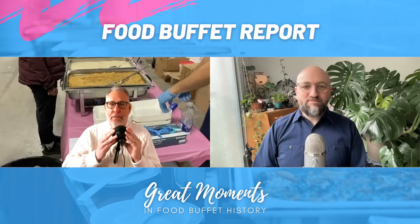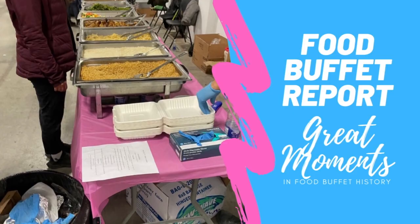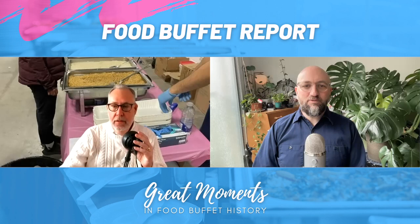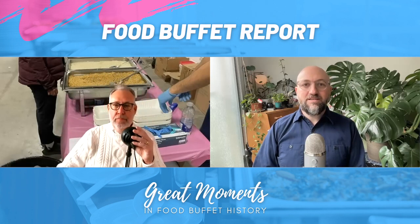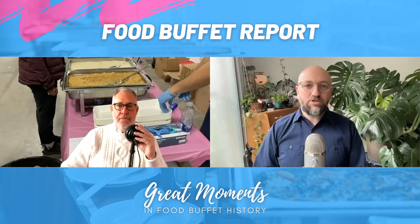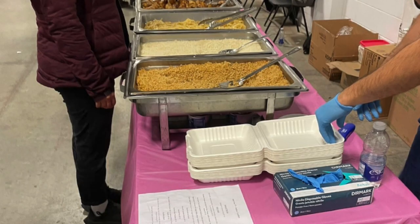Welcome to another episode of Food Buffet Report. Last episode, we showed you a photograph from a film set that my friend Mike sent in, because he works on film sets and he knows that we make a show about buffets. So he sent this in and told us we could feature it on the show. This is a second photo he sent in — the food service station for the film crew, also known as the Film Crew Buffet.